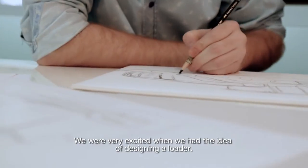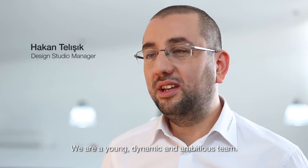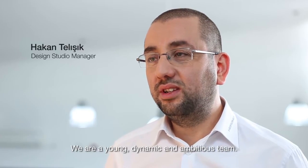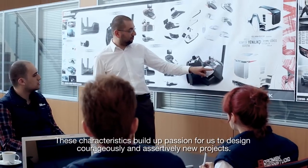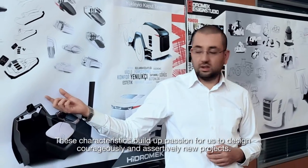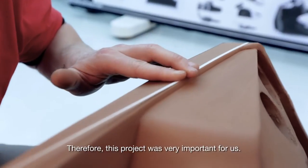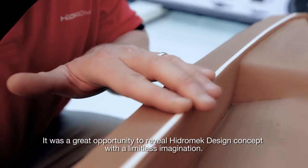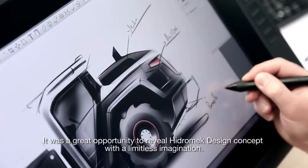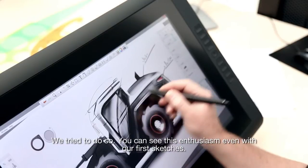We were very excited when we had the idea of designing a loader. We are a young, dynamic and ambitious team. These characteristics build up a passion for us to design courageously and assertively new projects. Therefore, this project was very important for us. It was a great opportunity to reveal Hydromech's design concept with a limitless imagination.